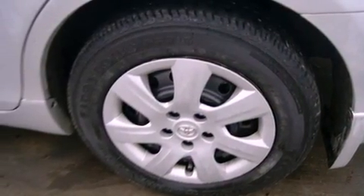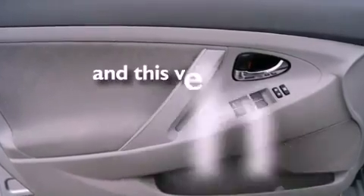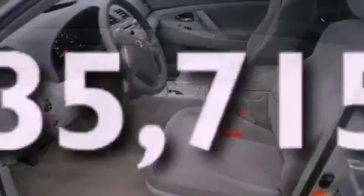Side impact airbags, latch-ready child seat anchors, a power driver's seat, and this vehicle has fewer than 36,000 miles on the odometer.